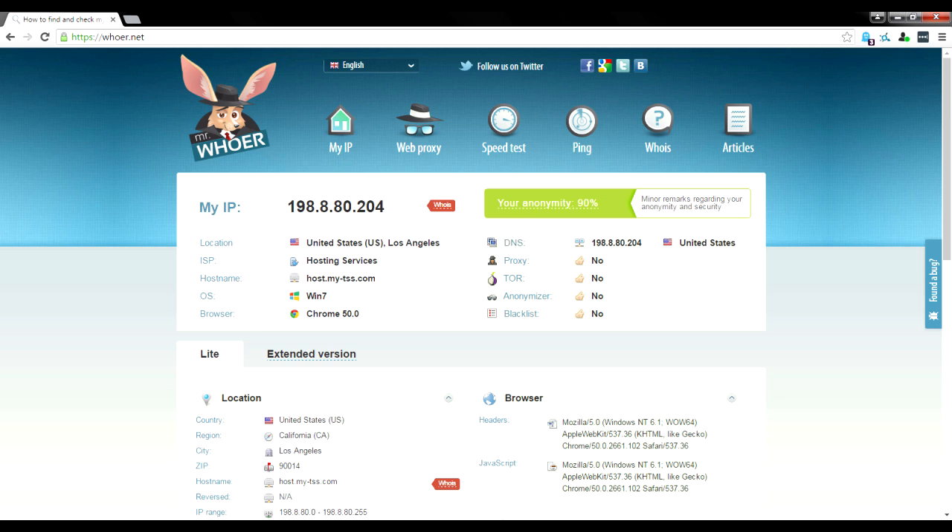We're on Windows 7, Chrome browser. Looking at the detection fields — Proxy, Tor, Anonymizer, and Blacklist — all of these are listed as no. So if you're using a VPN or anonymizer and don't want anyone to know, this is a great website to check. This site does not detect that we're using any kind of proxy, Tor, or anonymizer, and we're not on any blacklist. This VPN is squeaky clean right out of the gate.